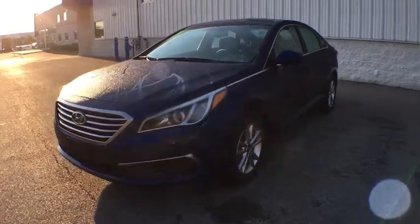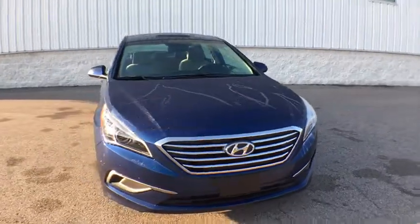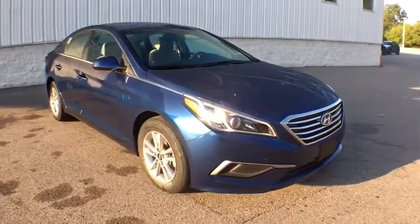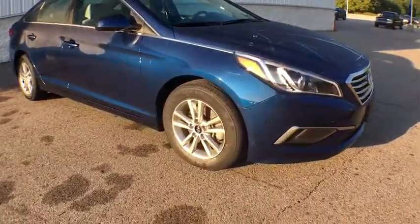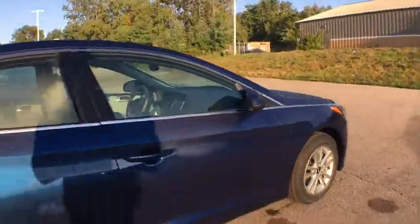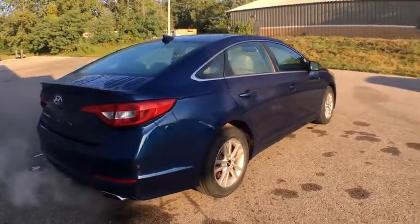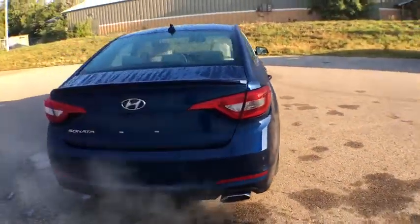Take a ride in the 2016 Hyundai Sonata. The Sonata has a long list of technologically advanced interior features and options that make driving safer, more convenient, and much more fun. Don't forget the exterior corrosion protection — a 14-step roto-dip system that provides unmatched protection for your Sonata.